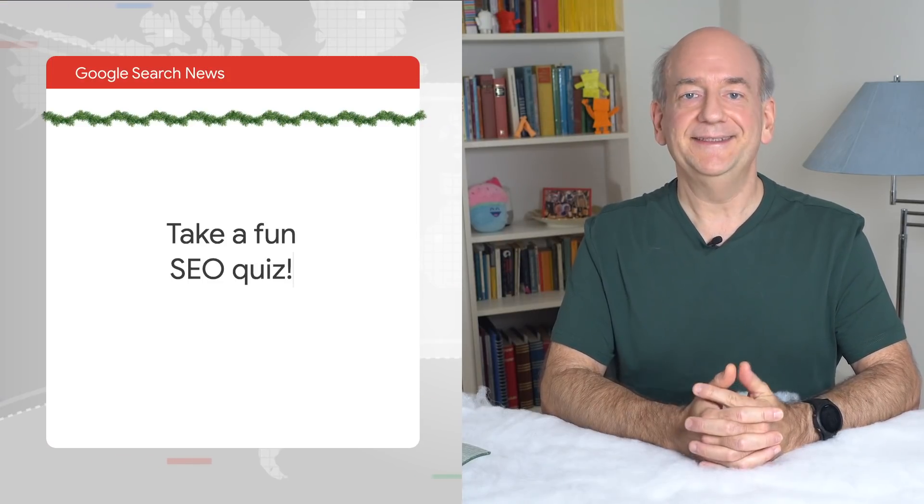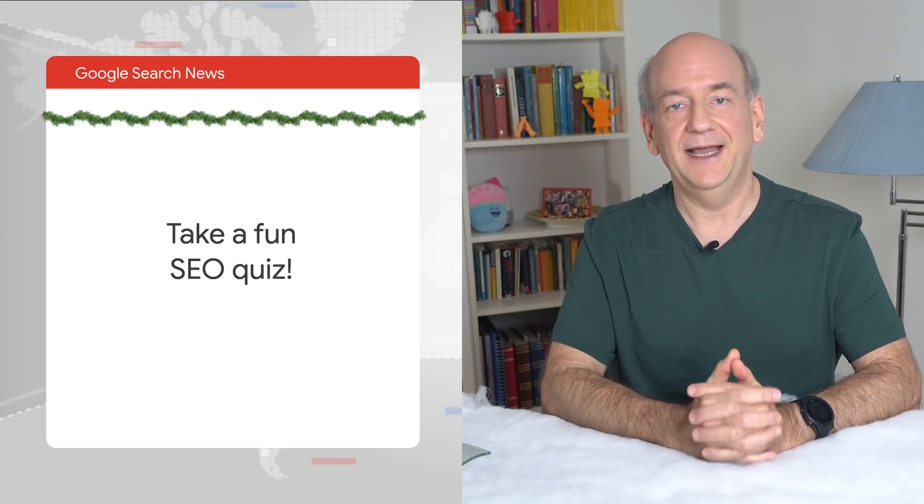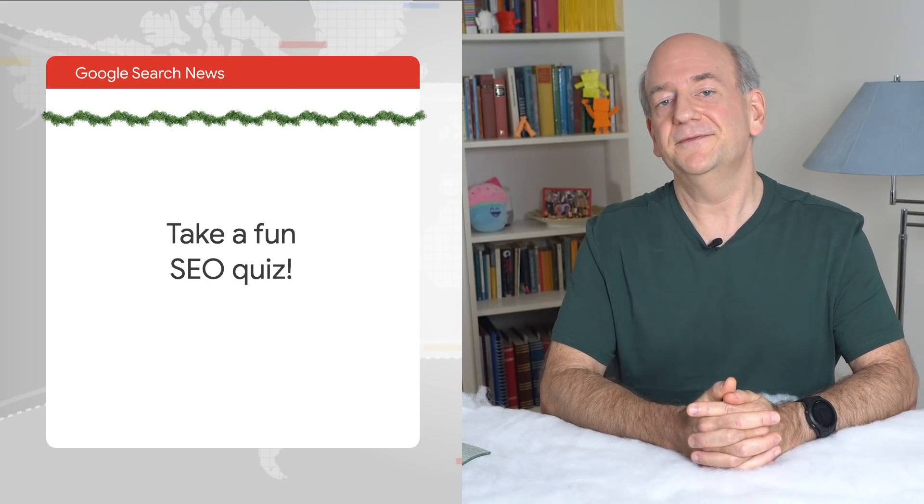And last but not least, if you're in the mood for a fun SEO quiz in the format of a web story, I've added a link below. It's quick and easy and made together with folks from the SEO community. And that's all for now, folks. Thanks for sticking around until the end of the year with us. It's always useful to me to look back and compile the highlights.